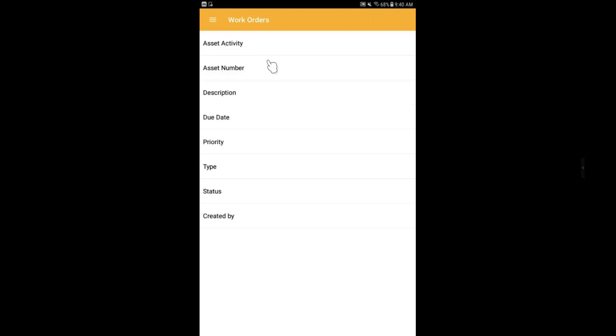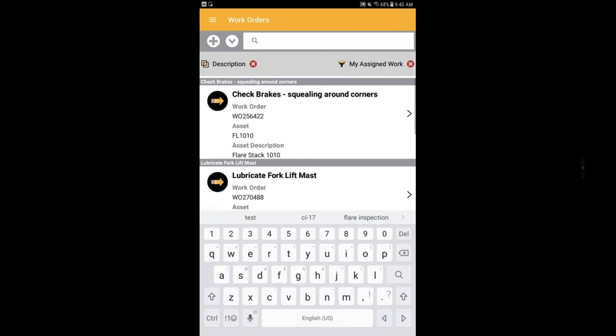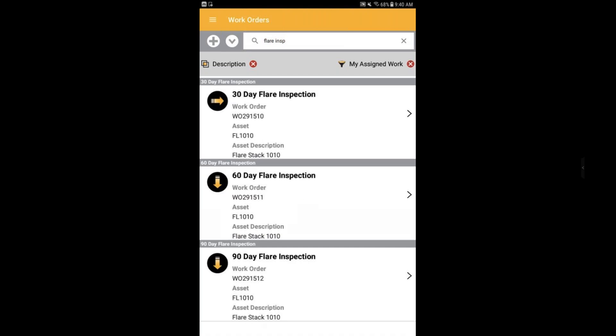There's a filter showing work assigned to this particular technician who's logged in, and also a Google-style powerful search bar. I'm going to type the word 'flare' and the first half of the word 'inspection' — you can see it's a Google-style search and anything containing that search query comes up on screen. Let's take a look inside the details of the different work orders. I'll click on the 60-day flare inspection.